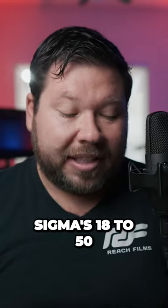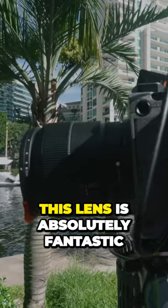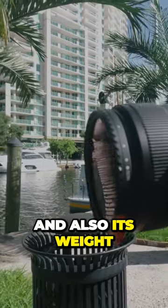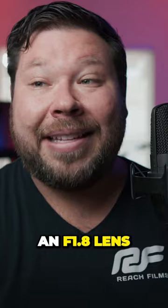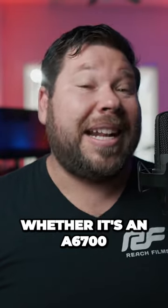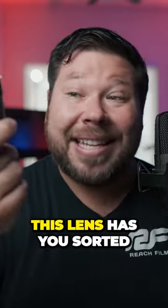I also have Sigma's 18-50, which is pretty much the best all-around APS-C lens you can get. This lens is absolutely fantastic because of its price, weight, and image quality, not to mention that it is an f/1.8 lens. So if you need to use your camera — whether it's an a6700 or FX30 — in lower light situations, this lens has you sorted.